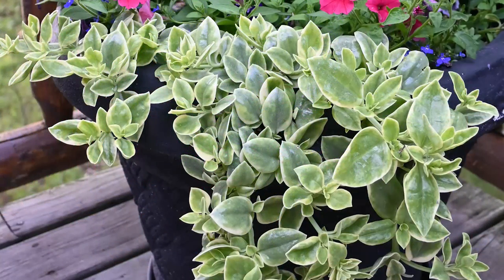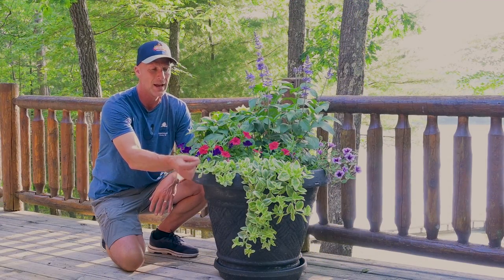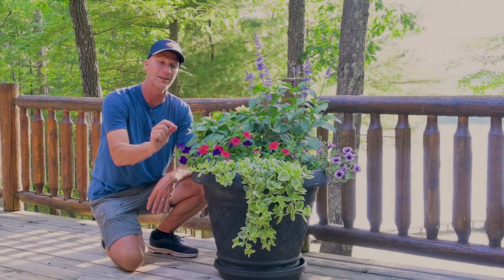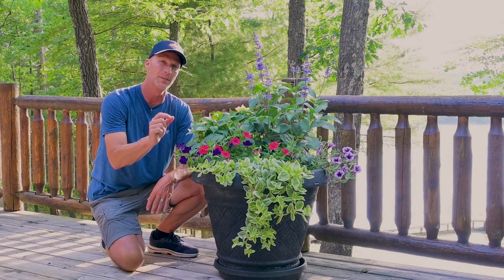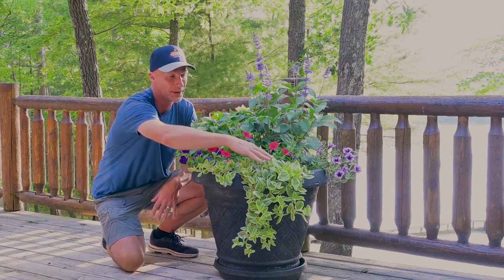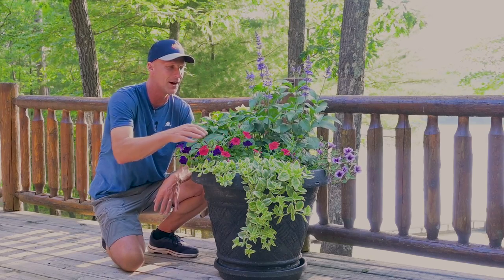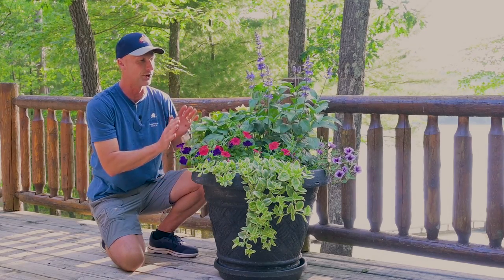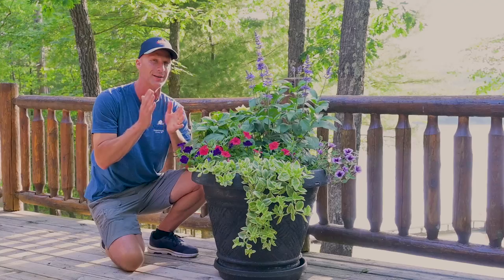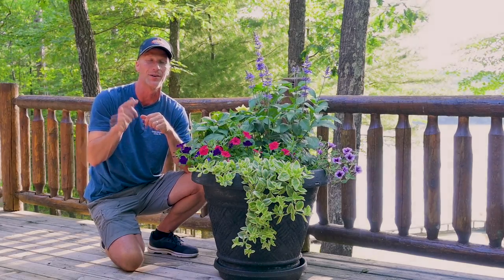And then off the front here, this is called Dorianthus, and it does get — it's a beautiful trailing vining plant with a kind of thick leaf and that variegated leaf, but it also gets this little reddish to hot pink colored flower. It's a really delicate flower, and it hasn't started budding yet, but it will. This will trail down, and that little pink flower will start coming out. This one really looks good — I love the combination. She did a fantastic job with this.